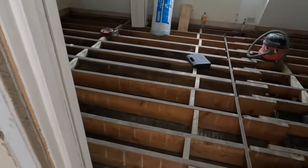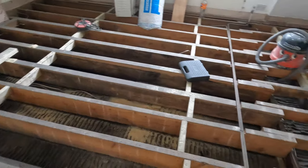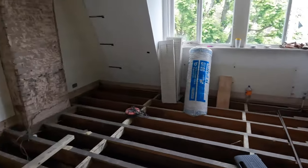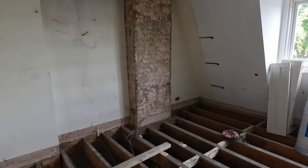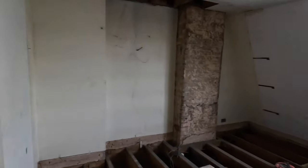As you can see the subfloor is starting to come together — getting there. We're going to be ready to start ordering the joinery and ordering all the sash windows throughout the whole house.